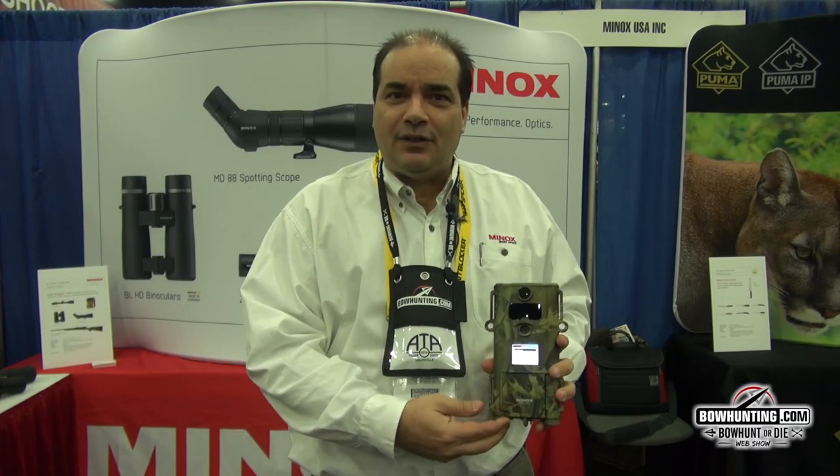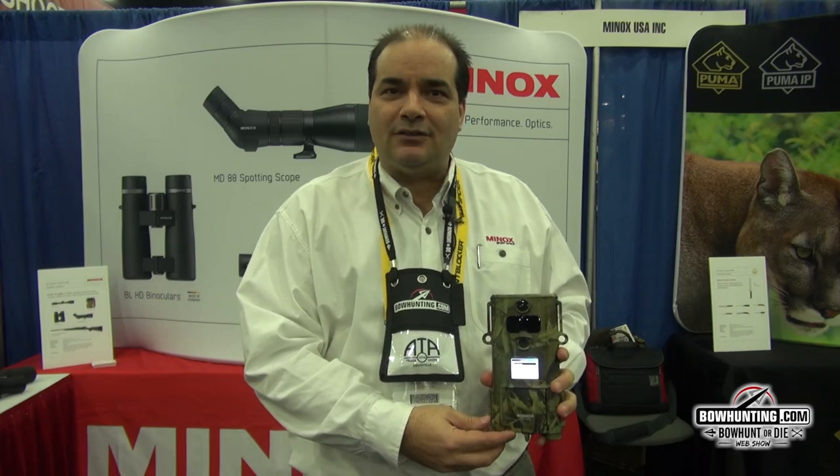How you doing? My name is Jay Patassi with Minnox USA. Today we're presenting the DTC 400 Slim.